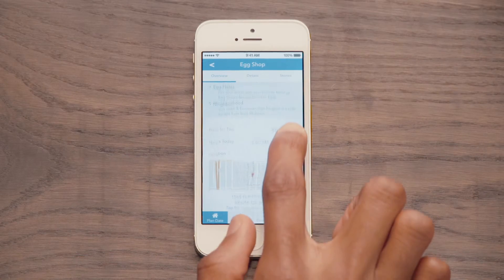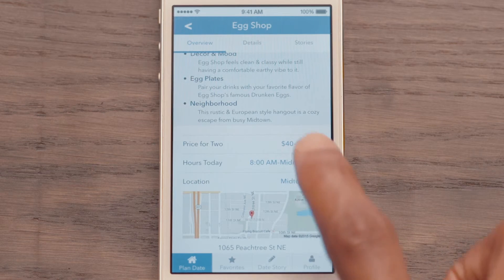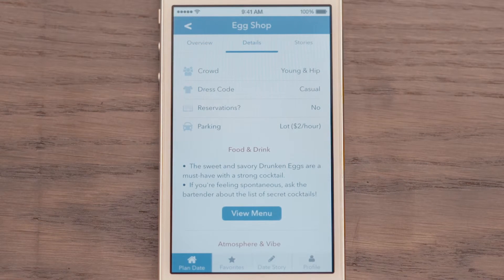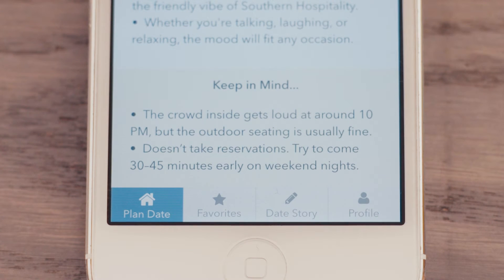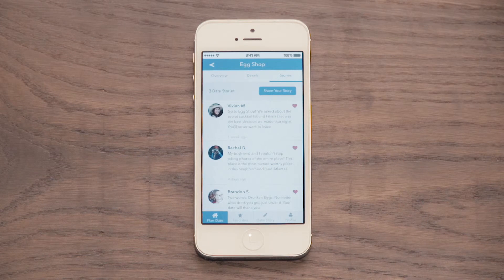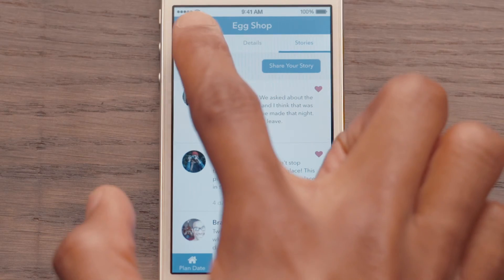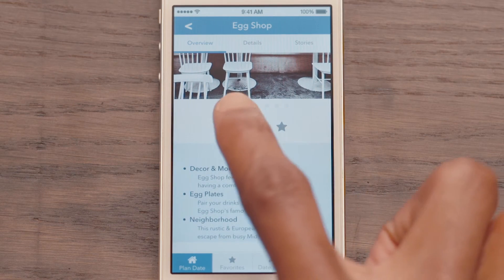If you continue to scroll, you'll see a price estimate for two, as well as hours and location information. Next, you can check out the Details tab to see more about the venue, like crowd attributes, dress code, and parking. You can get a head start by viewing the menu or checking out things to keep in mind. For example, this venue doesn't take reservations, so you may want to get there a bit early. Head over to the Stories tab if you want to get a sense of what other people think about this venue as a date idea. If you see a date idea you like, go ahead and Blov It, or favorite it, so you can view it again later.